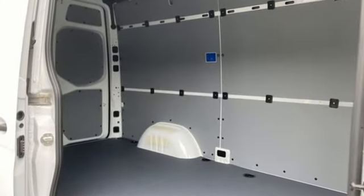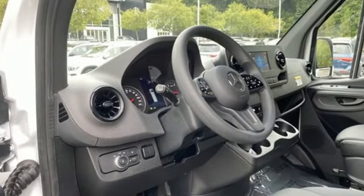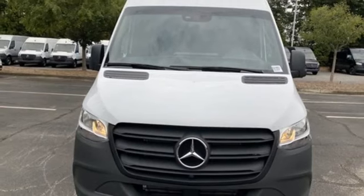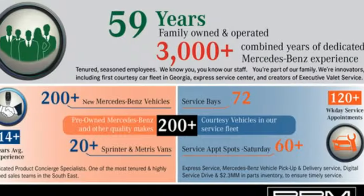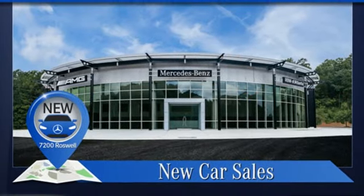Intercooled turbo inline four-cylinder engine, rear wheel drive, automatic transmission, front and rear tow hooks, external memory control, wireless phone connectivity, manual tilting steering column, and streaming audio. High style, high performance, Mercedes-Benz.